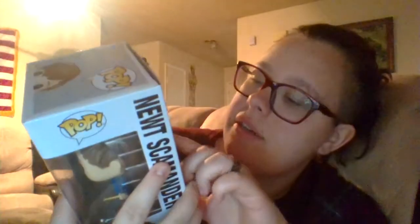So this is the back of the box. As you guys can see, there's the one with him with his briefcase and Pickett — which I think is like an exclusive — and both of those were really expensive, like around $30. And the one of him holding the egg, which is the one I have, was the cheapest one they had.